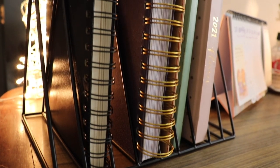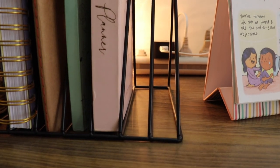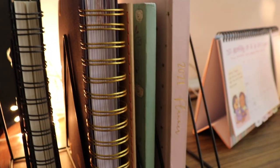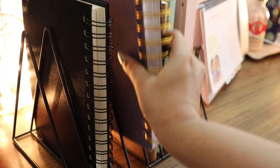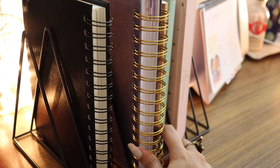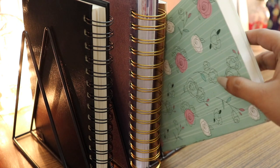The next two items aren't exactly stationery. First is this book stand I got from Amazon to organize all my notebooks, planners, and sticker books that I use most often. I don't like stacking planners on top of each other because they look messy, and I need to access them all the time. This book stand is perfect for that — I got it from Amazon for 499 rupees.